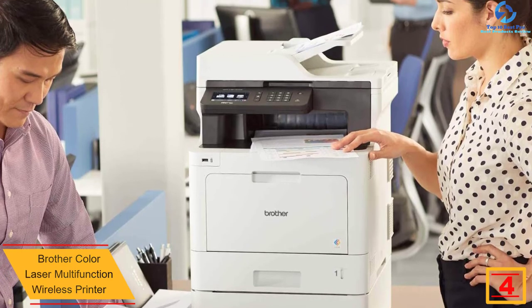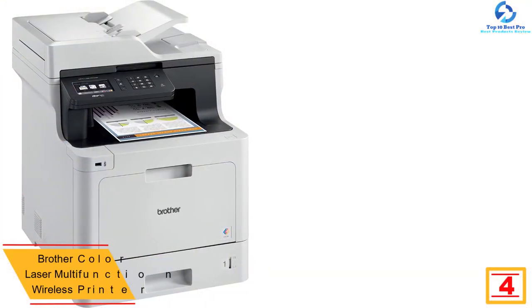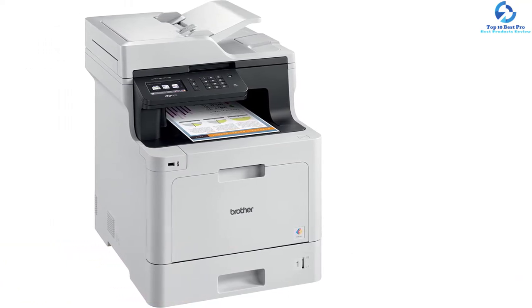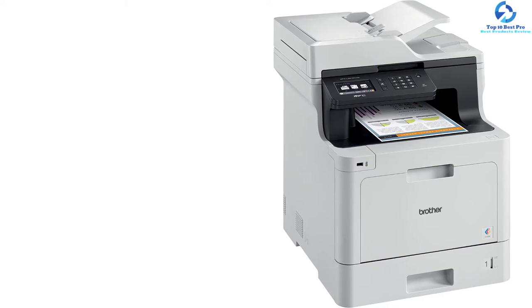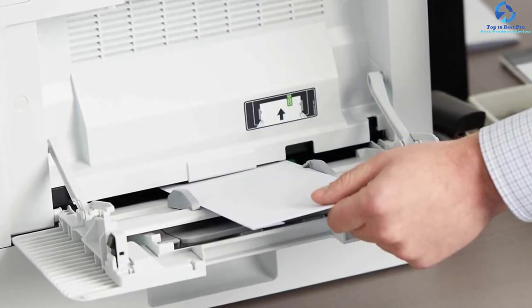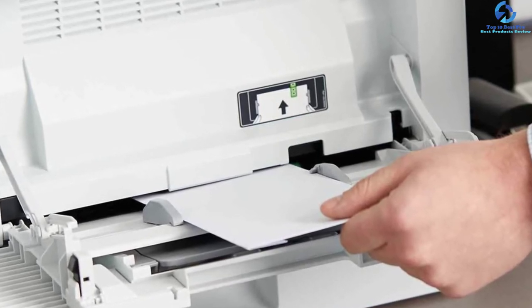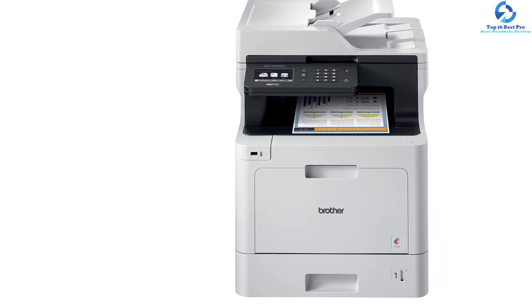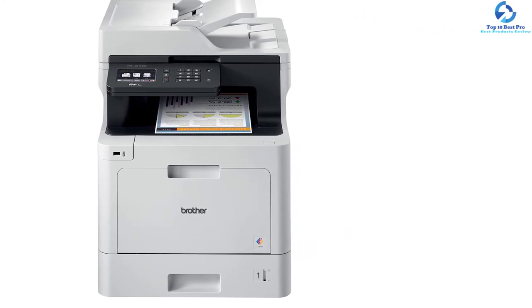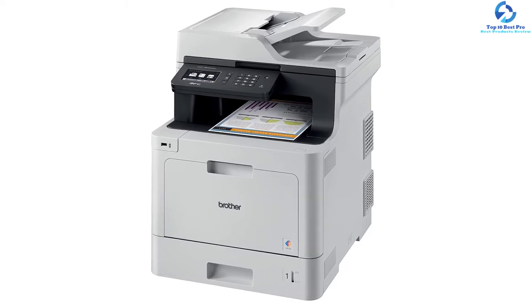At number 4, we have the Brother color laser multi-function wireless printer. The package includes an all-in-one color duplex printer, AC power cord, user manual, printer driver, and quick setup guide. It prints and copies about 33 pages per minute and scans at about 29 ipm, supporting scan destinations like SharePoint, USB, email, network, and cloud services. It helps reduce costs by restricting color printing, and Dash Replenishment measures toner levels and reorders automatically. This model supports 4,000-page color and 4,500-page black replacement toner cartridges. The 50-page auto document feeder enhances productivity, and triple-layer security protects against unauthorized device access.